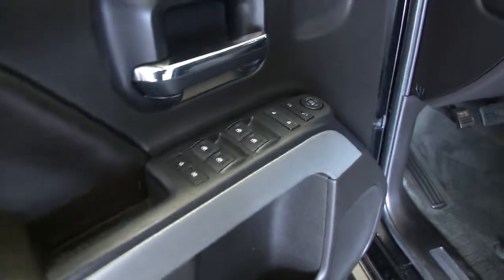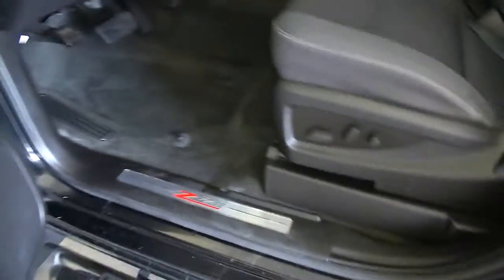It's got the permanent step assist, nice wide chrome step assist, power windows, power locks, power mirrors, full power seat adjustments, black cloth interior.